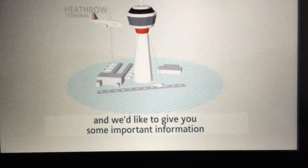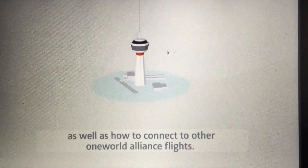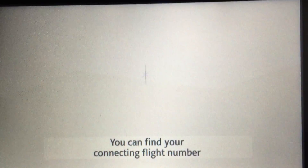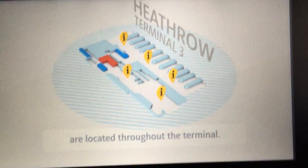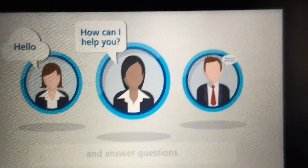...through Terminal 3, and we'd like to give you some important information about the terminal connecting process, as well as how to connect to other One World Alliance flights. You can find your connecting flight number on your connection boarding pass, and flight information screens showing connecting flight information are located throughout the terminal. American Airlines representatives will be available to provide assistance and answer questions.